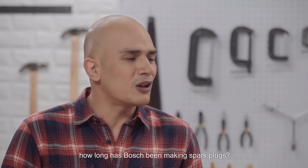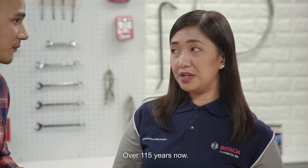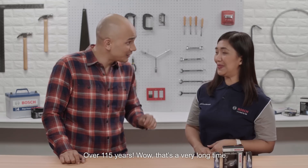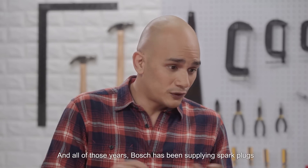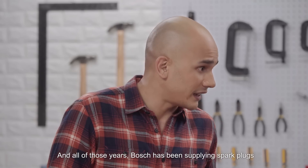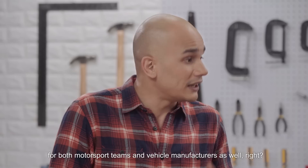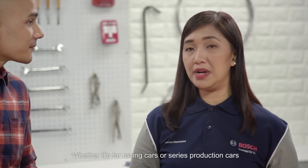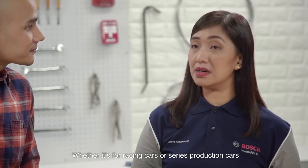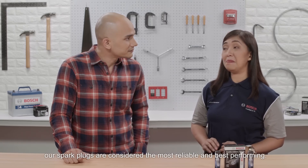Janet, can you please tell us how long has Bosch been making spark plugs? Over 115 years now. Wow, that's a very long time. And all of those years, Bosch has been supplying spark plugs for both motorsports teams and vehicle manufacturers as well. Whether it's for racing cars or serious production cars, our spark plugs are considered the most reliable and best performing.